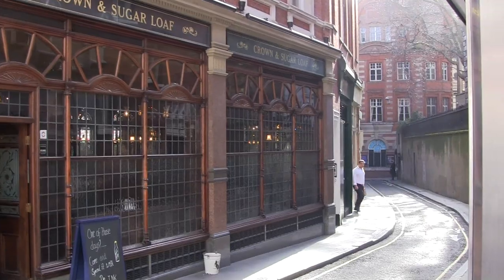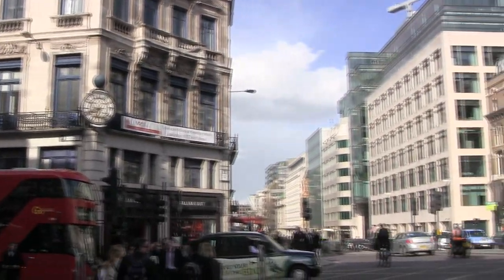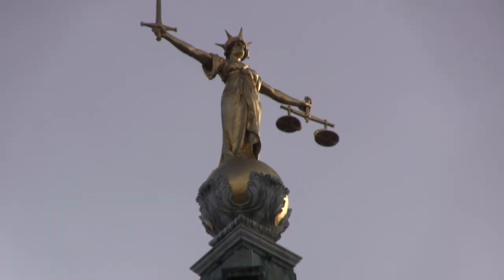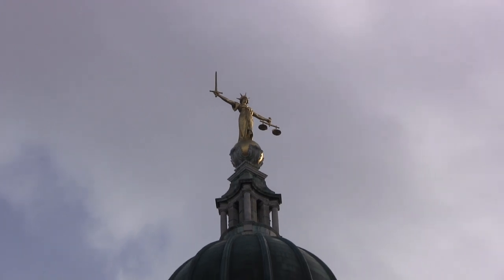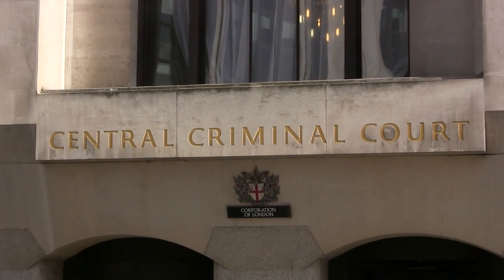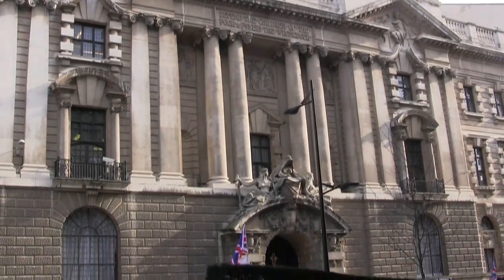Ludgate Circus is at the end of Fleet Street and a short walk from here is the Central Criminal Court, the Old Bailey and the world-famous Scales of Justice. It's situated next to what used to be the notorious Newgate Prison. The Crown Court, sitting at the Central Criminal Court, deals with major criminal cases from Greater London and, in exceptional cases, from other parts of England and Wales.